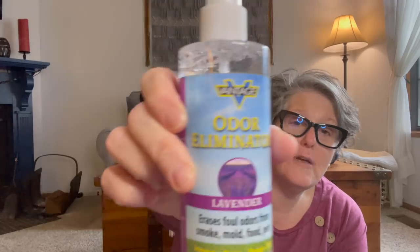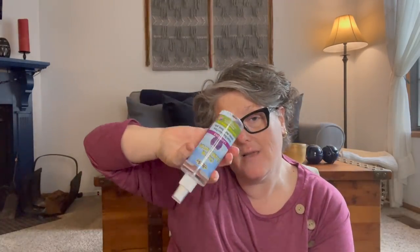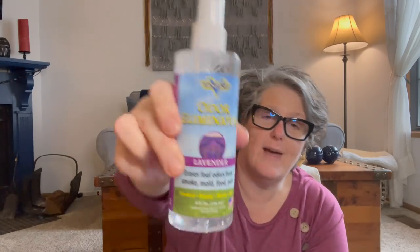That is everything I got at the Dollar Tree this time around — I hope you enjoyed. Oh, one more thing: I got an odor eliminator for my car. It gets musty in winter and I want to spray this on my fabric seats to freshen things up — it's lavender. I also got another odor eliminator to spray on fabric since I have cats that sleep on my couch. Alright everybody, I hope you have a fantastic day and I'll talk with you later. Bye!